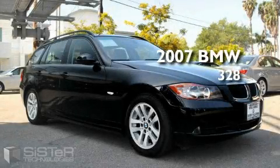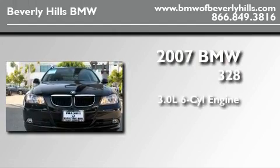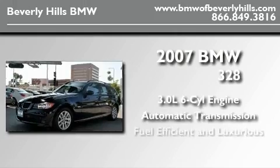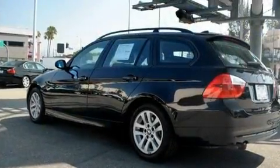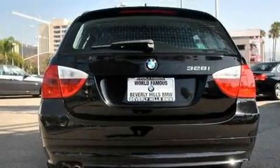This is a certified pre-owned 2007 BMW 328. It features a 3.0-liter six-cylinder engine and an automatic transmission. With an EPA estimated rating of 30 miles per gallon on the highway, fuel efficiency is still high on the list of priorities.